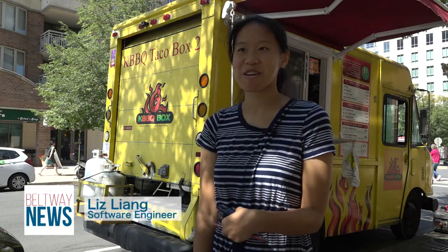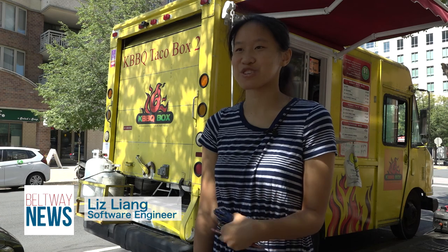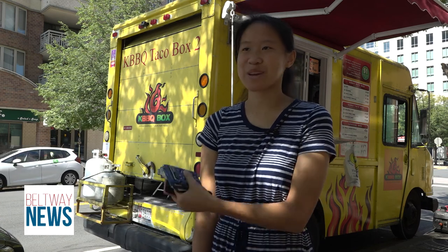"Sometimes if it's a nice day, I'll just come out here and look at the different trucks, and I just recognize them by the yellow truck."